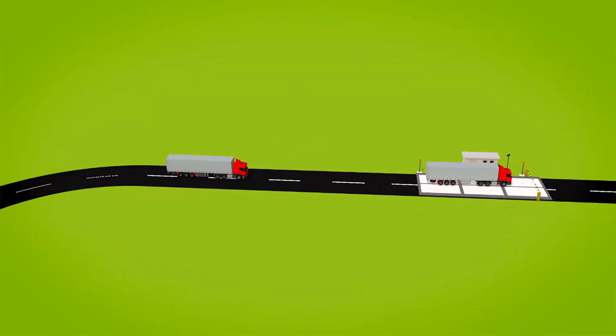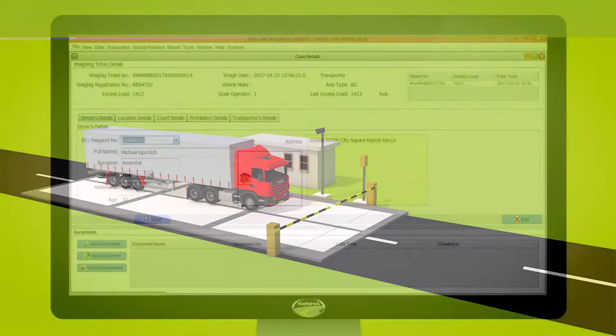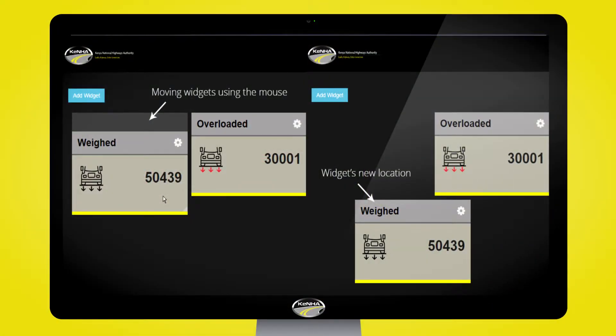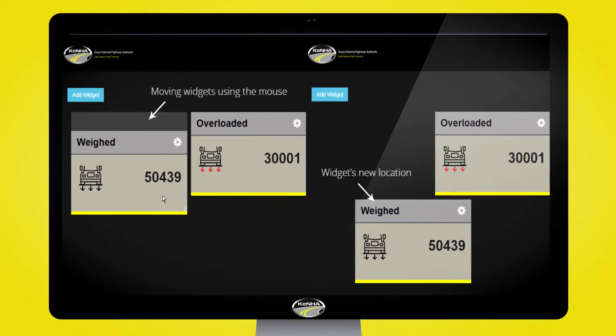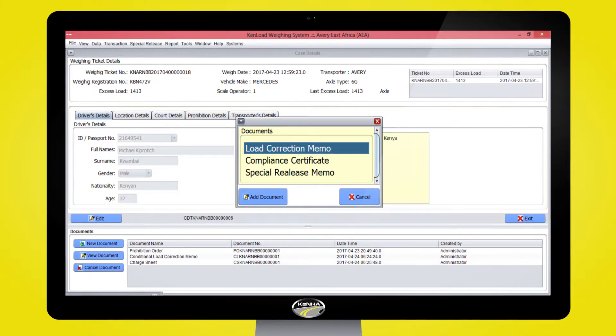On passing through the weigh station, the tagged vehicle is directed to the yard. At the weigh station, a prosecutor initializes the prosecution process, charging the driver and or the vehicle owner.